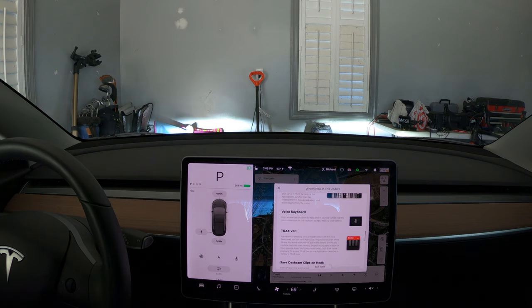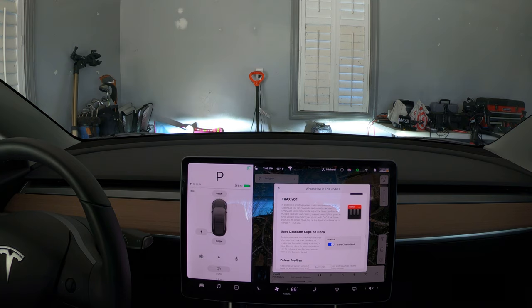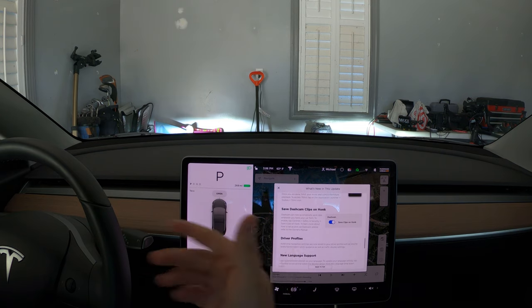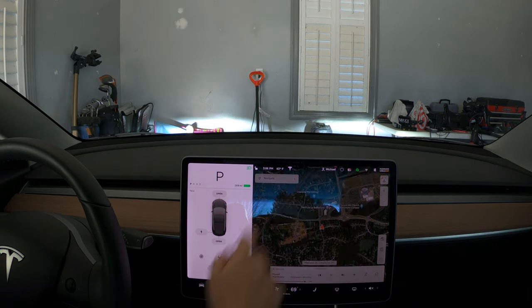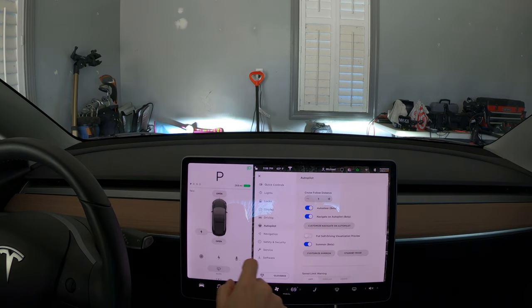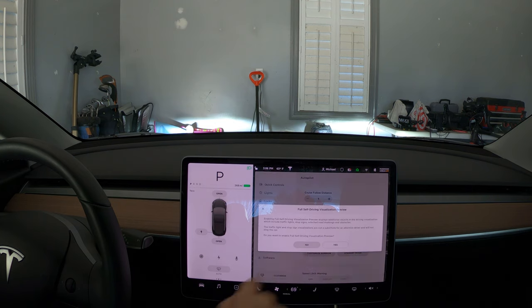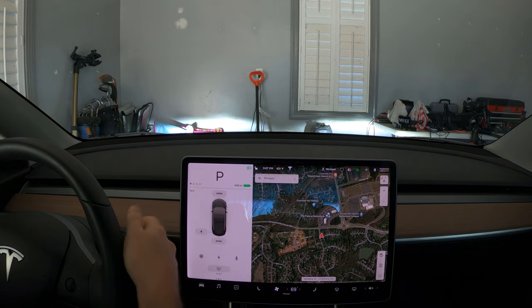Tesla Theater has added Twitch, Stardew Valley, and Backgammon. There's also the voice keyboard where you can dictate or respond to a text message and it will input and supposedly send it. There's also something like a sketchpad where you can create your own music — I'll try that when I'm really bored. Saving dashcam clips on honk is interesting — honking will now automatically save the clip. There's also new language support. Let's go into Settings, then Autopilot, and make sure you enable the Full Self-Driving Visualization Preview. Let's get moving.